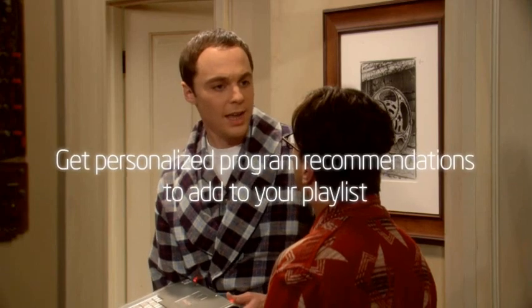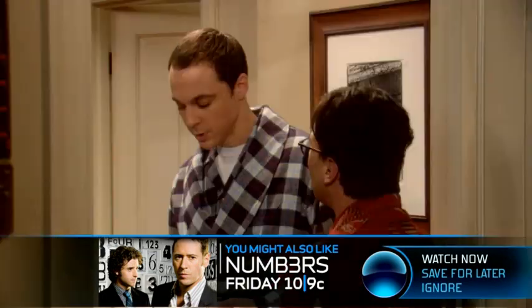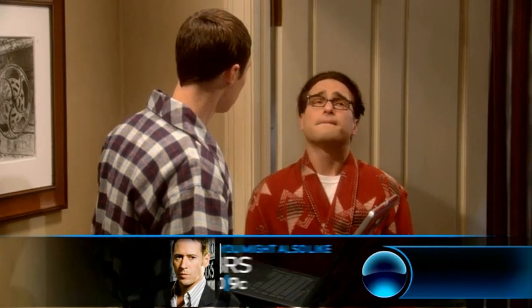It gets even better. If you're passionate about your favorite shows, some TV broadcasters will provide TV extras or suggest other shows you may like. For instance, if you're watching The Big Bang Theory, your Smart TV knows this is something you like and will make recommendations based upon your viewing preferences.